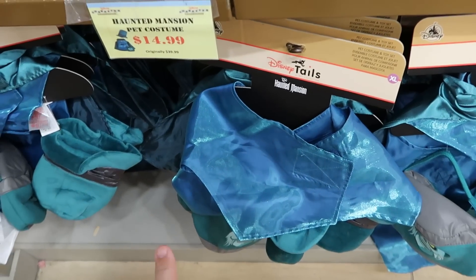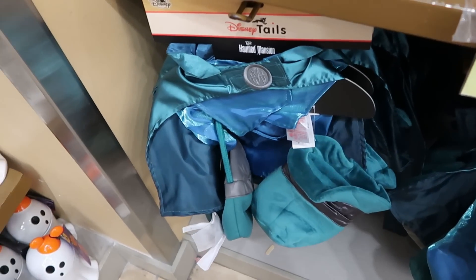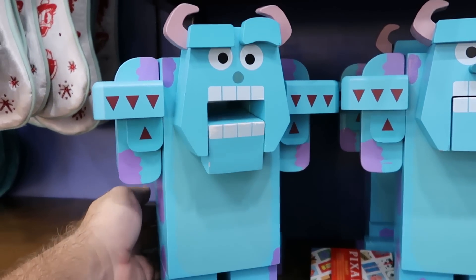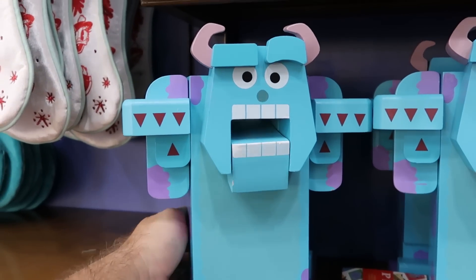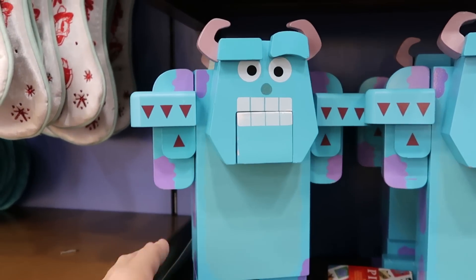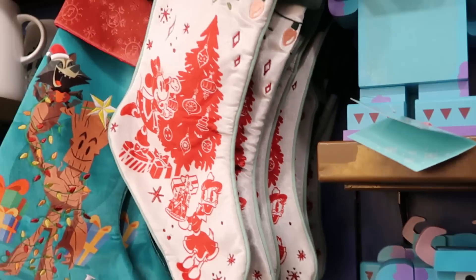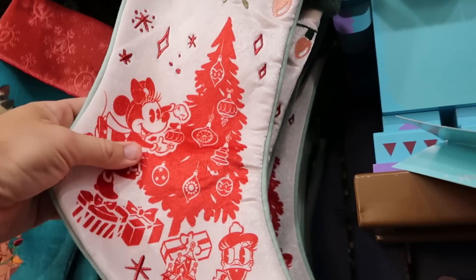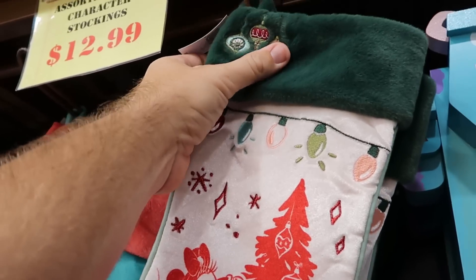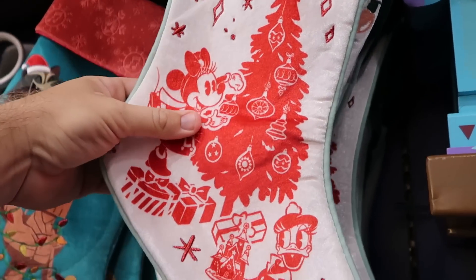They also have the Haunted Mansion pet costumes — only $14.99 marked down from $40. They have those really heavy wooden Sully Nutcrackers — you move his tail and his mouth opens up. His tail has all the little spikes on the back side. Originally $70, now $35 for Sully. They do have two different Christmas stockings — one here is the Minnie Mouse one with Daisy Duck, embroidered Christmas ornaments on the top and Christmas lights. $13 from $35.